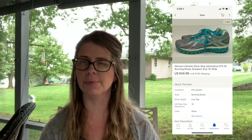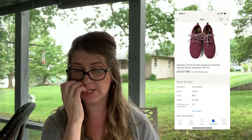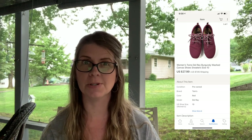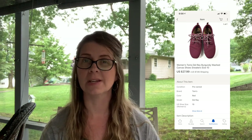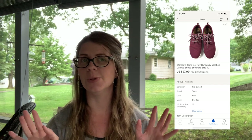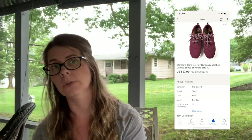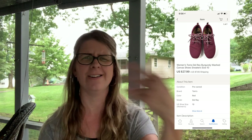Next I sold a pair of women's Toms Delray burgundy wash canvas sneakers, size 10. I paid $4 at the thrift store a couple months ago and they sold for $27.99 plus shipping. I remember those because they weren't even put out yet — they were on the cart with a 'do not shop' sign. I asked an employee and he said go ahead, so that's why I really remember those.